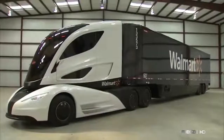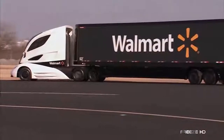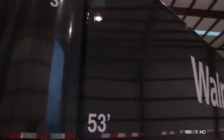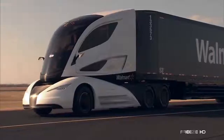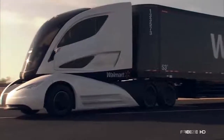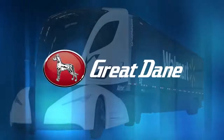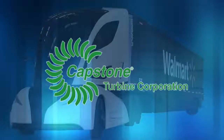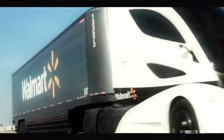Walmart has invented a new super fuel-efficient truck for delivering all of your goodies. In a serious attempt to cut costs and keep prices low, Walmart has partnered with the biggest names in trucking to create the Walmart Advanced Vehicle Experience, or WAVE. With names like Peterbilt, Great Dane Trailers, Capstone Turbine, and others lending their expertise, the retail mega-giant is obviously not kidding around.